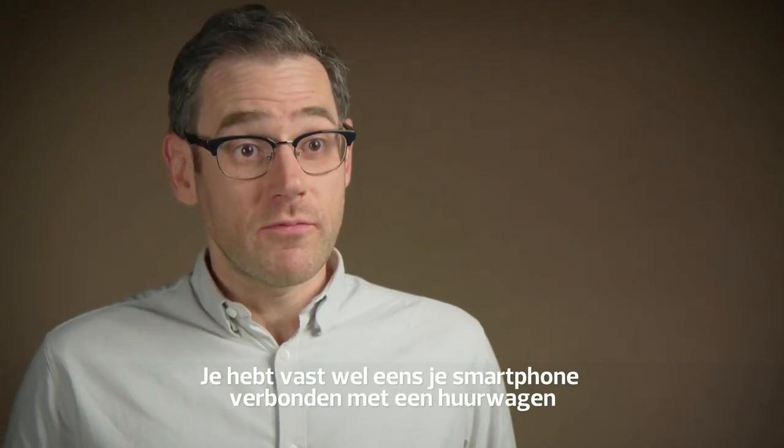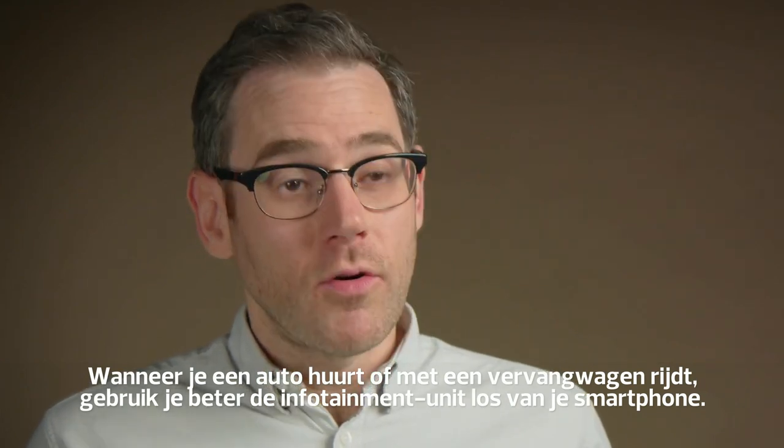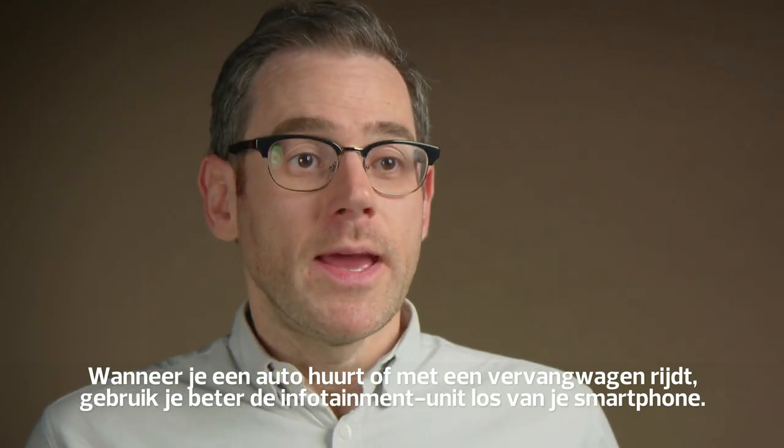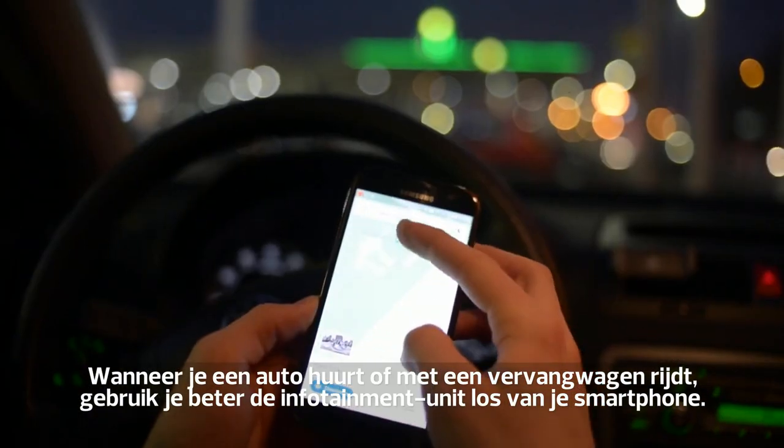Chances are you've plugged your phone into a rental car and seen data on other people who've used it. So when renting a car or using a vehicle from a car club, it's best to just use the infotainment unit on its own or just rely on your smartphone.